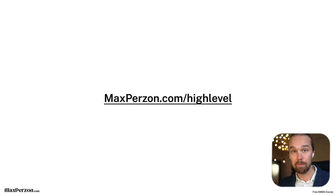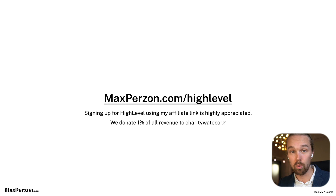I also have an affiliate link, so if you want to sign up to HighLevel, you can check out my affiliate link — though it's not mandatory. I talk a lot more about HighLevel in my free course as well. If you sign up using our affiliate link, we donate 1% of all revenue in our business to charitywater.org. So if we generate $100,000 a month, we donate $1,000 month after month to Charity Water. Using the affiliate link also helps us continue with our free content and free course.